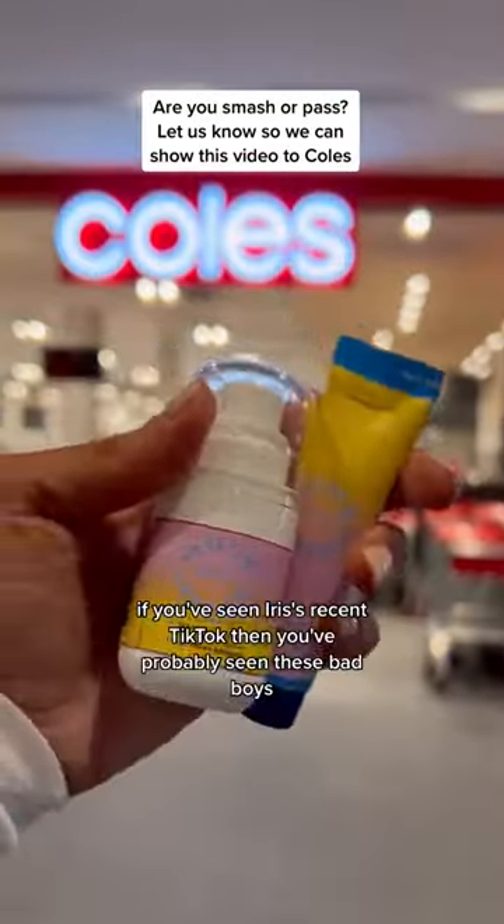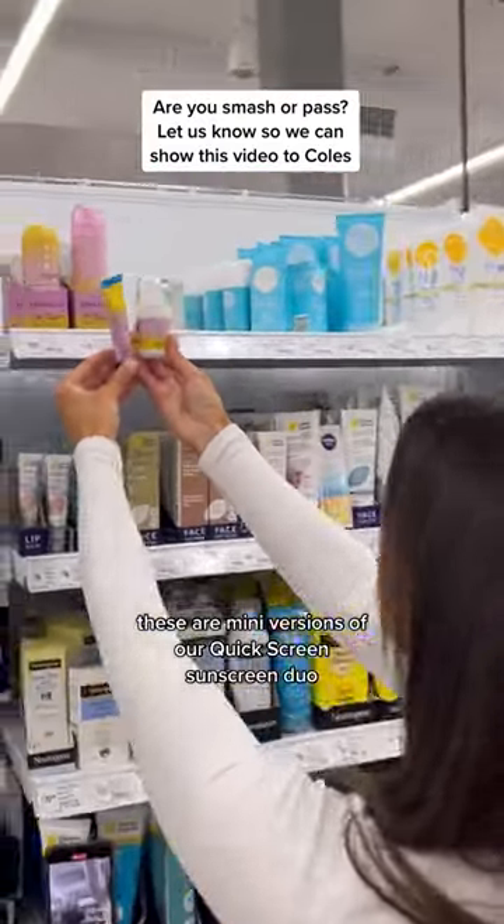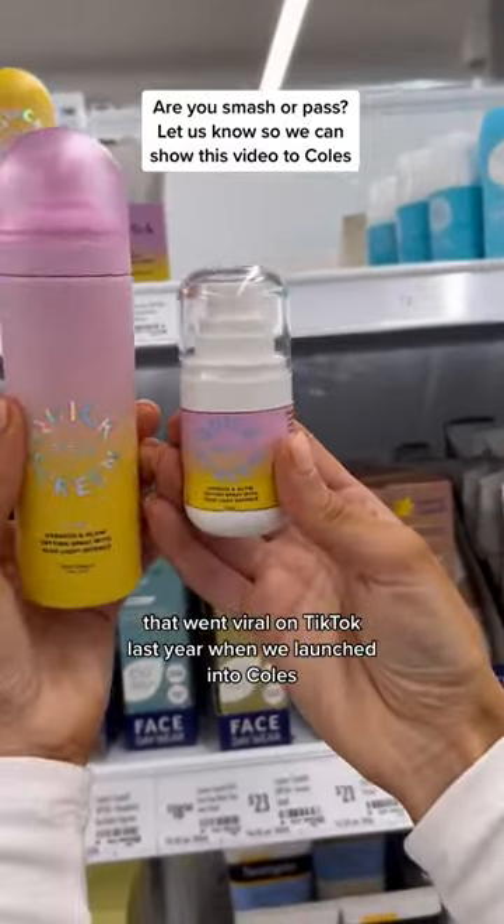Alright guys, we want to know: are you smash or pass? If you've seen Iris' recent TikTok, then you've probably seen these bad boys. These are mini versions of our quickscreen sunscreen duo that went viral on TikTok last year when we launched into Kohl's.